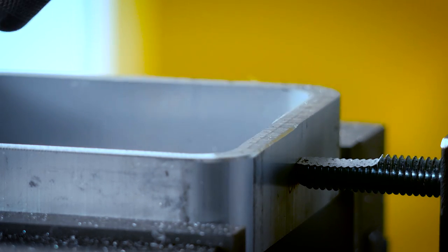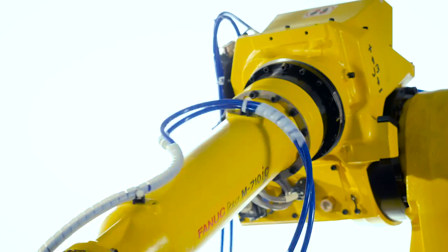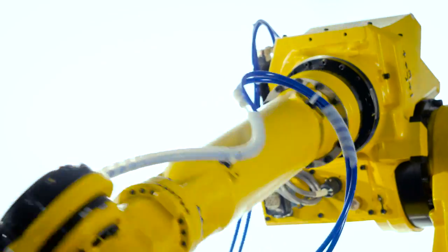We found that we were able to process parts under real-world tolerance stack-ups and maintain consistencies that we believe to be about twice as fast as the manual process.